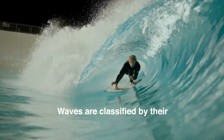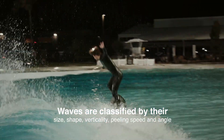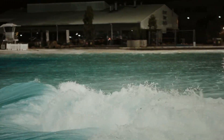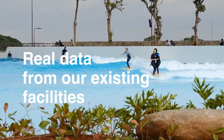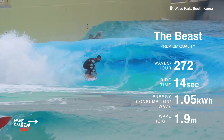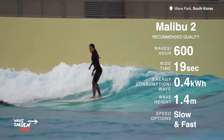Waves are classified by their size, shape, verticality, peeling speed, and angle. Based on first-hand experience from our existing facilities, we've collected real data on the different wave types — ride time, wave height, speed options, waves per hour, and energy consumption.